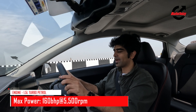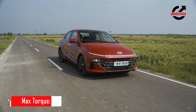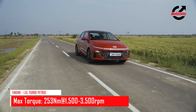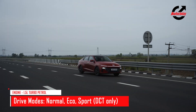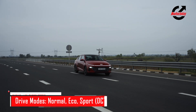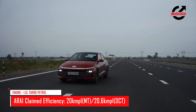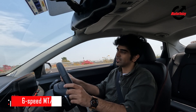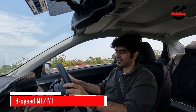As an overall package, the 1.5 turbo is very exciting and very quick — the enthusiast in you will be very happy with it. It gives you the comfort you want while driving in the city, over broken roads and good roads alike. The steering is light enough, the suspension is comfortable enough for daily commutes, and at higher speeds or if you feel like driving enthusiastically, the Verna doesn't disappoint.